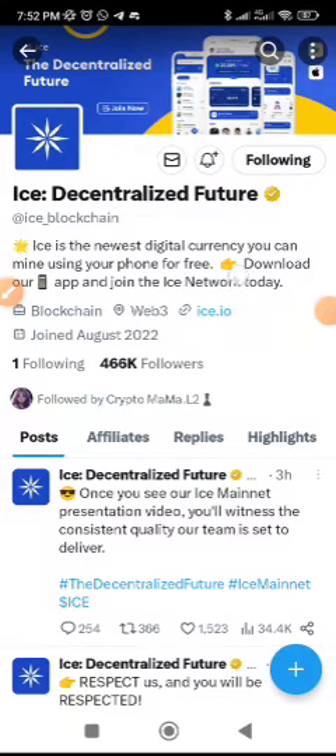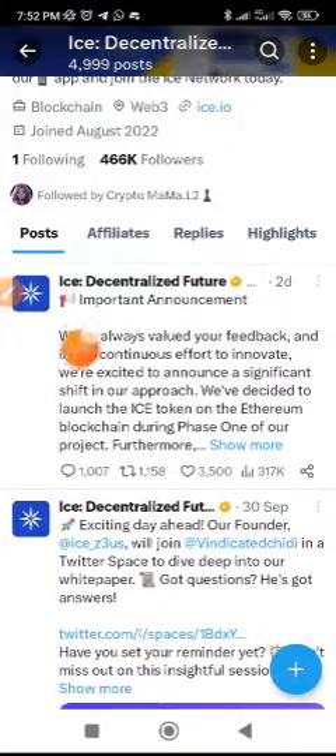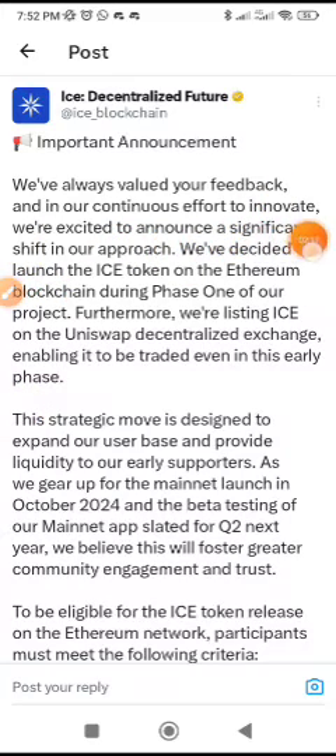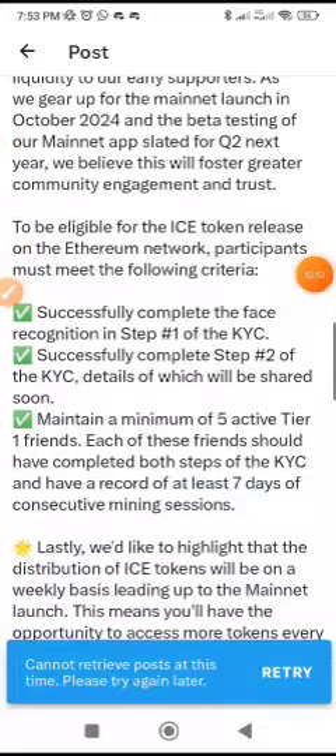A lot of you have probably been seeing news on Ice Network. There are now more updates and I'm going to cover them here. Their important announcement states: we've always valued your feedback, and in our continuous effort to innovate, we're excited to announce a significant shift in our approach. We decided to launch the Ice token on the Ethereum blockchain during phase one of our project. Furthermore, we're listing Ice on the Uniswap decentralized exchange, enabling it to be traded even in this early phase. This strategic move is designed to expand our user base and provide liquidity to our early supporters, as we gear up for the mainnet launch in October 2024.